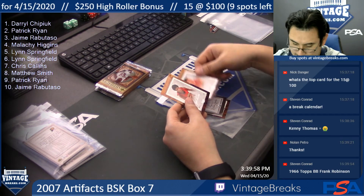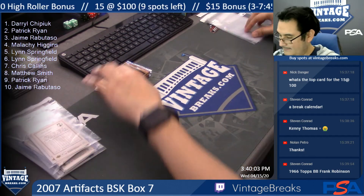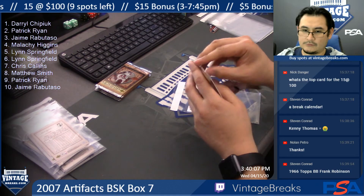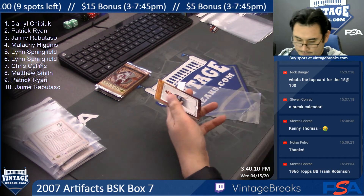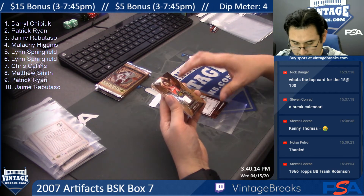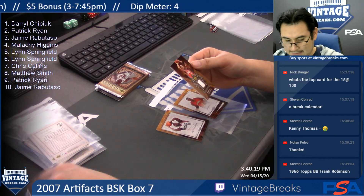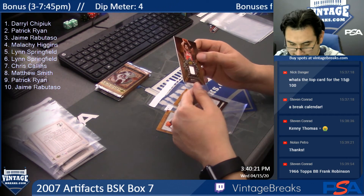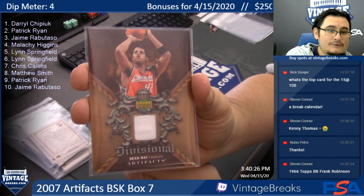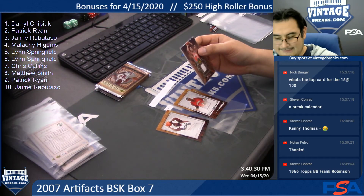Yao Ming, Josh Childress. Pack six — Lynn again. Mehmeh Okur, Joe Johnson, Sean May — Divisional Artifacts, 17 of 25. Solid white jersey, 17 of 25.